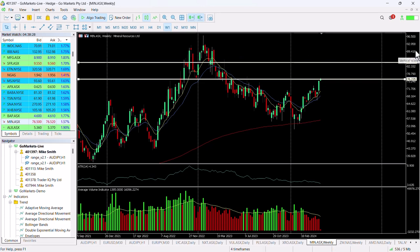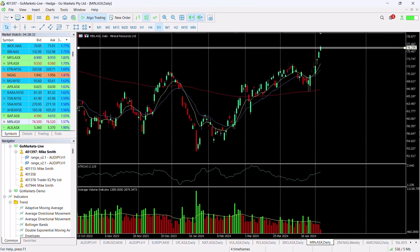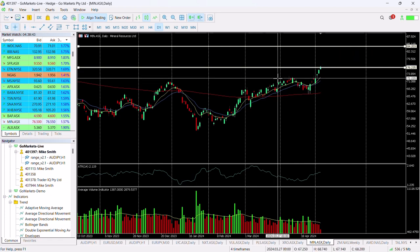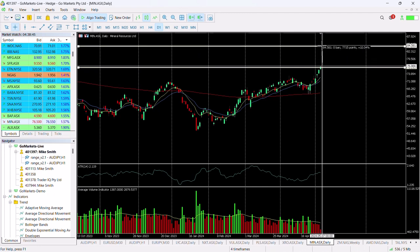The next key level on the weekly chart is around about $84.20. If we look at the daily chart, you can see the importance of this breach of $76.00. That level there suggests we could be up for a move to the upside, which does represent a move of around about 10% from current price.